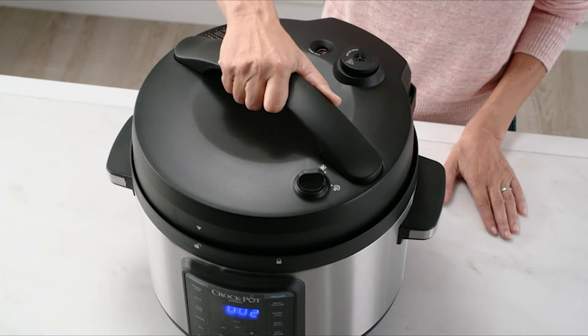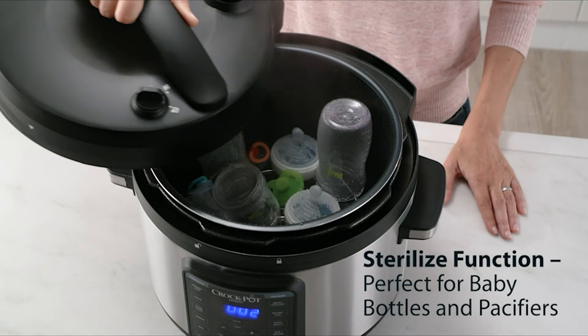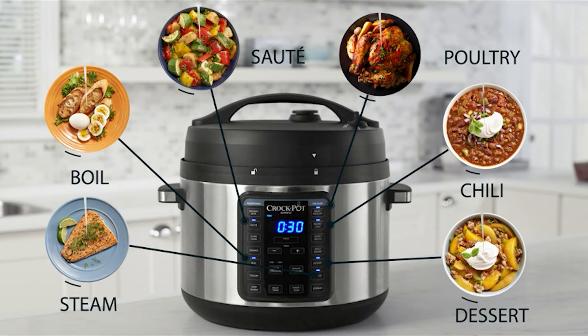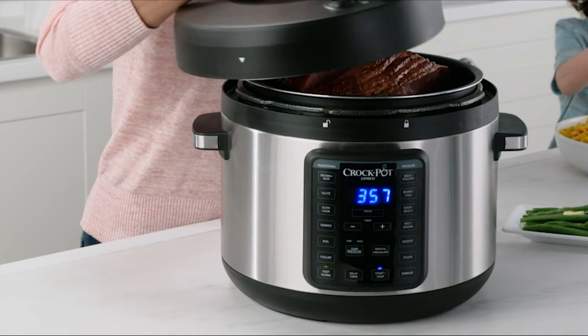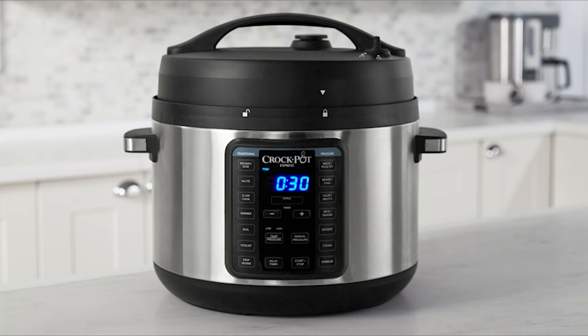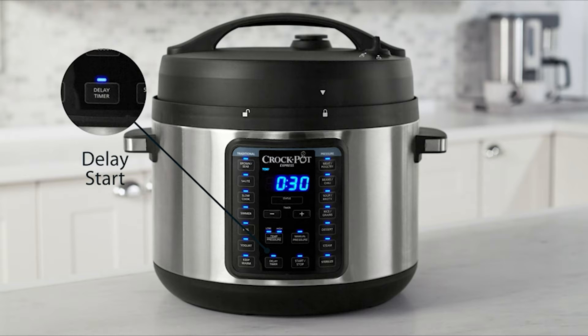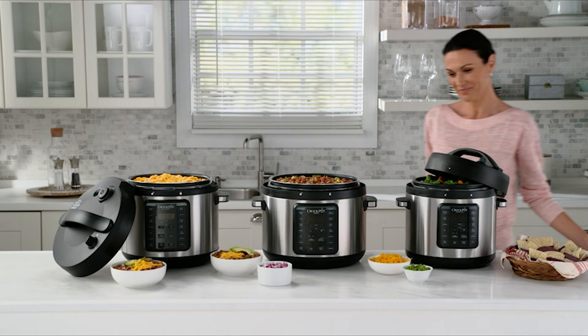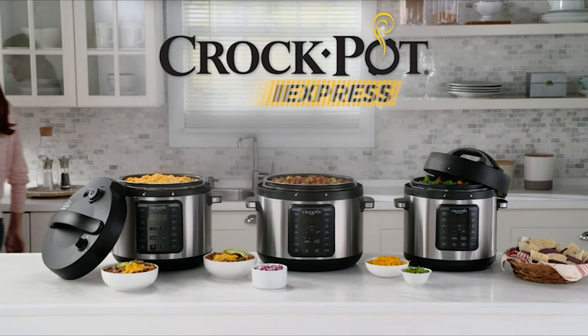The cooker has 10 quarts of extra-large capacity, perfect for serving 13 or more people. This multi-cooker features additional conveniences like a pressure progress bar, sterilize function, and easy-release steam dial. It includes a dishwasher-safe nonstick cooking pot, a steaming rack, a serving spoon, and a recipe book. It also comes with 15 one-touch meal settings to make healthy meals in a fraction of the time that conventional cooking requires.